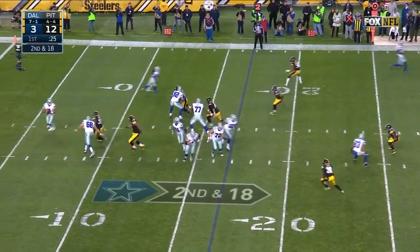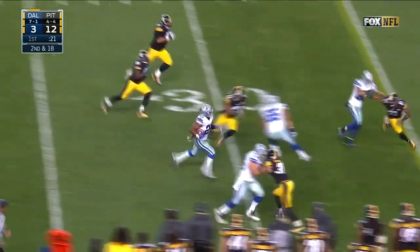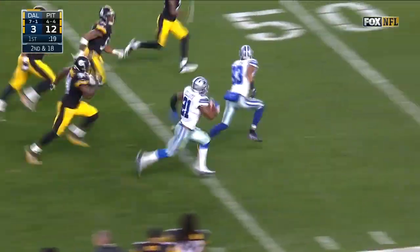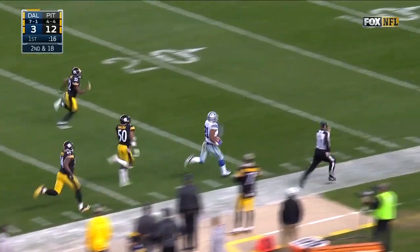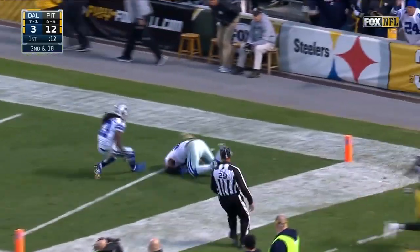The Cowboys have second and 18, setting up a screen for Elliott with blocking — huge play. Elliott into Steeler territory, down the sideline, and in for the touchdown. No flags.